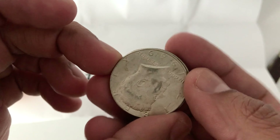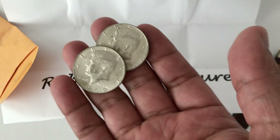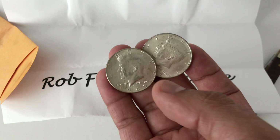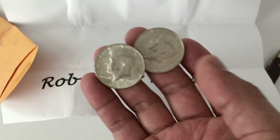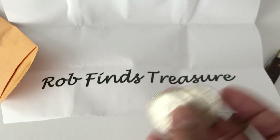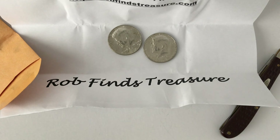Really appreciative of Rob for the cool content he provides and the giveaways he does. This shipped out really quick — I got it in probably about four days after the giveaway was over. Go check him out, really cool channel. We appreciate you, Rob, for all you do for the community. See you guys next time.